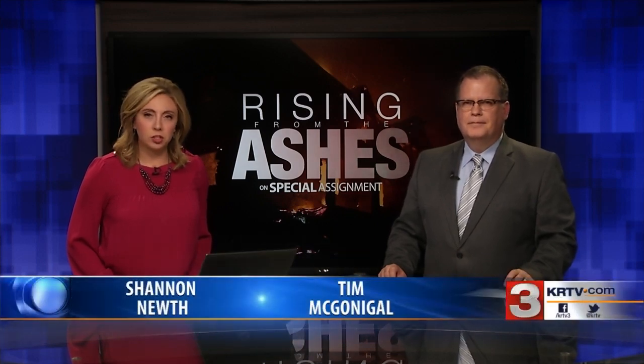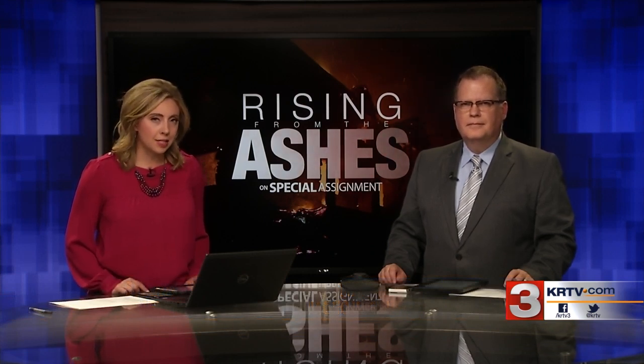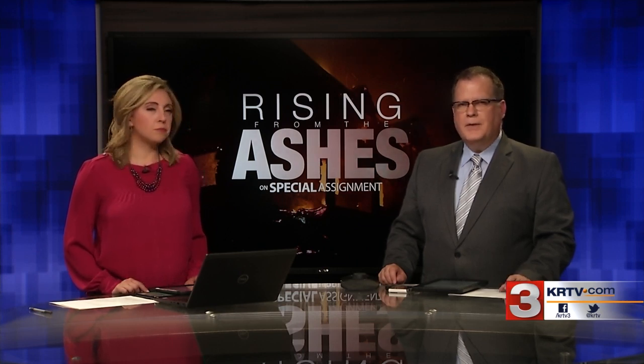Welcome back. Phase two of reconstruction efforts at Sperry Chalet in Glacier National Park are almost complete after a fire back in 2017 nearly burned it to the ground. In part one of our special report, MTN's Myron Sioux goes on special assignment to show us just how difficult it is for crews to access the remote site.